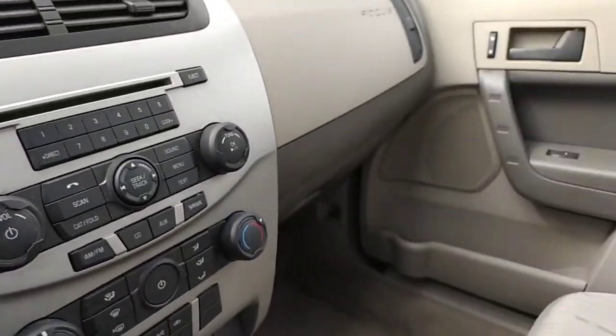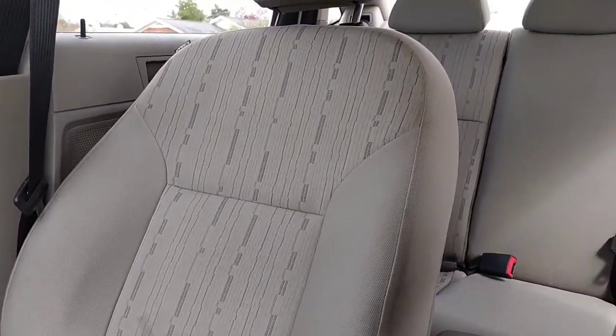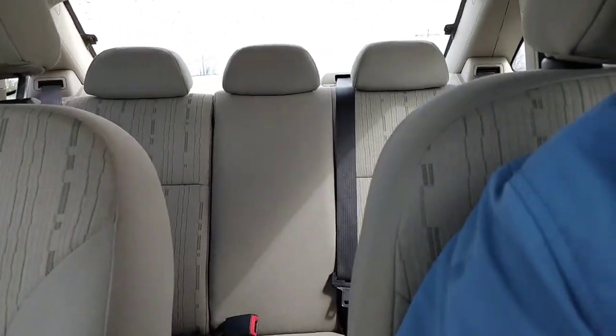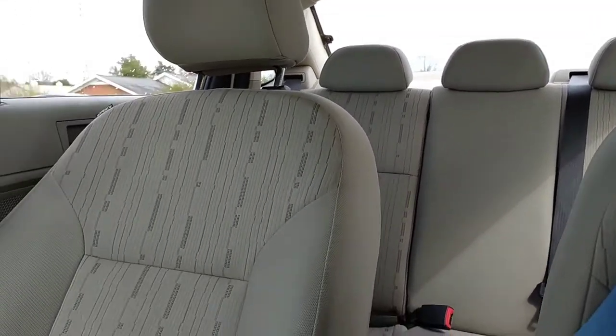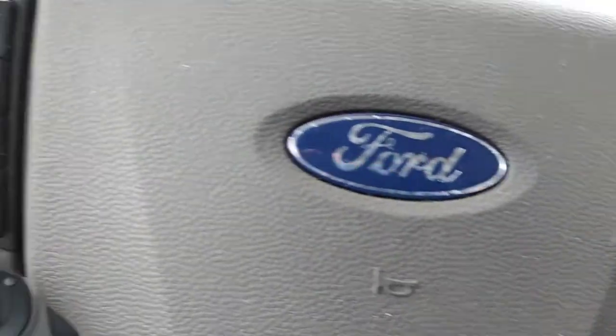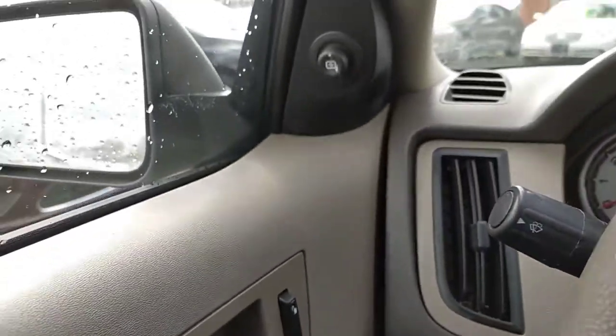There's a standard console down there — just a nice deep place to put some gloves and stuff. It's a pretty basic model overall, but it gets you to and from work. It's in good shape and the interior came out really nice. We're gonna get out and take a peek at the motor.